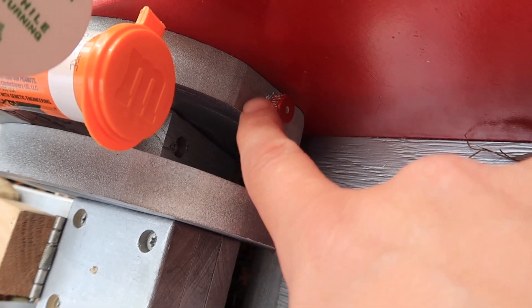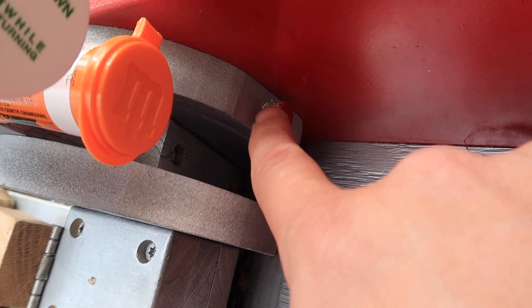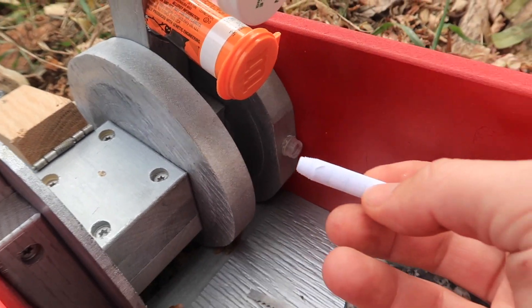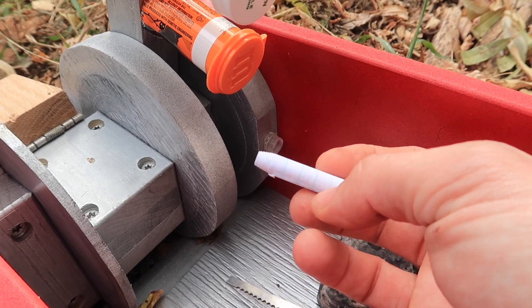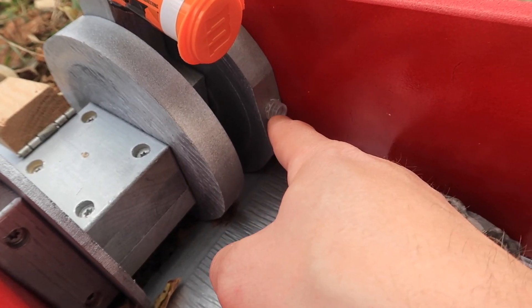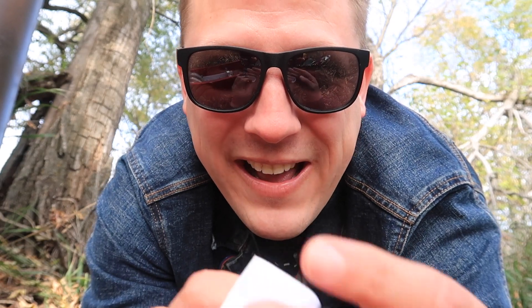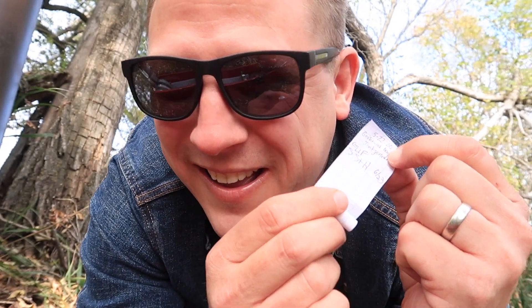That one right there might be one of the trickiest ones — that might be the one I need to sign. I brought my own little knife to get out the log book on that tiny, tiny one. I wonder how many names are on that one. I got it out. Was I first to find? Nope, not first to find. There were a few names on this one, but I am the fourth to find. Not too bad.